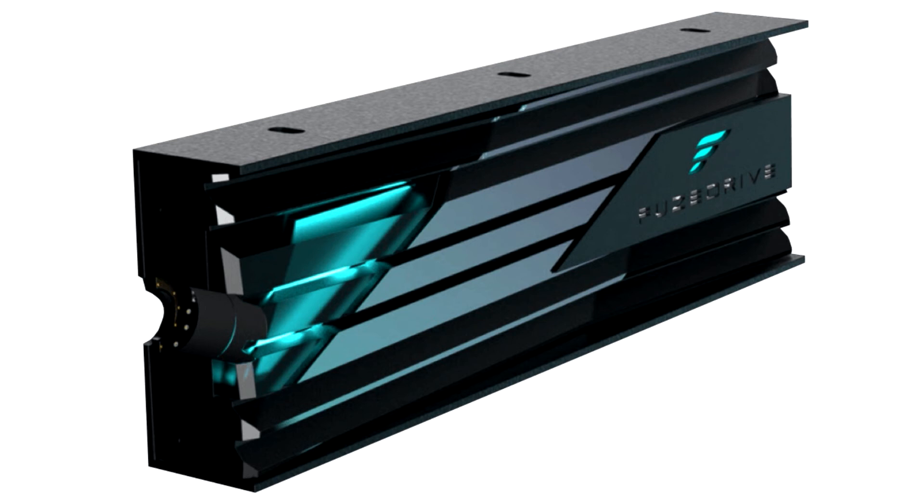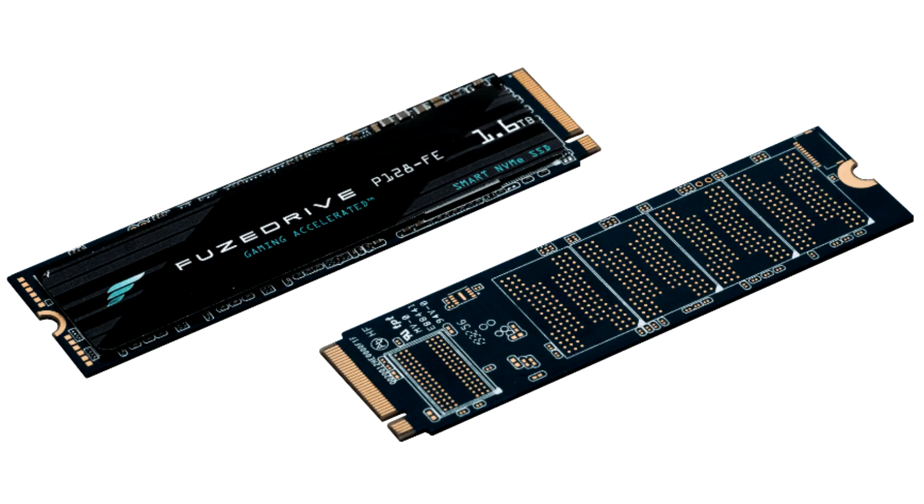There's more to this drive than just its hardware. Inmodus includes software that juggles data between the 128 GB pseudo-SLC and QLC areas, until the QLC area is exhausted and the SLC area reverts to its original QLC state. Of course, the Fusedrive software lets you build volumes of up to 15TB in size by combining fixed physical drives of any shape and size. Inmodus is pricing the Fusedrive 1.6TB NVMe SSD at $349.